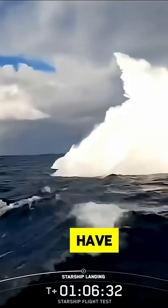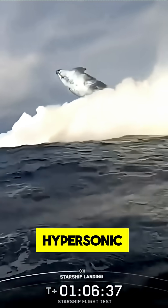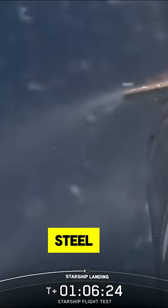At number one we have Plasma and Heating. When Starship re-enters the atmosphere, the friction with air at hypersonic speeds creates a superheated plasma sheath. This causes intense heating on the heat shield tiles and exposed stainless steel surfaces.